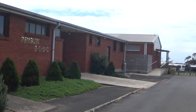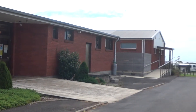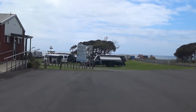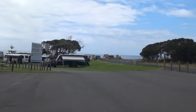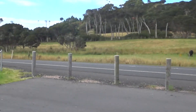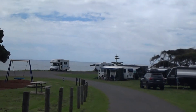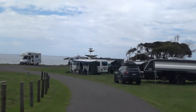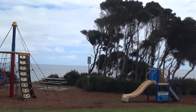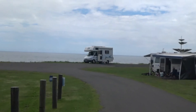Preservation Bay campground is situated right at the Penguin Surf Life Saving Club. All three camps have really good phone reception and TV reception because you're really close to town. They've all got spectacular views — straight across the road there are cows and a dairy farm. It's a beautiful setting, right at the water's edge, with a train track nearby. There's also a kids' play area.